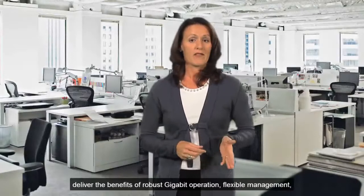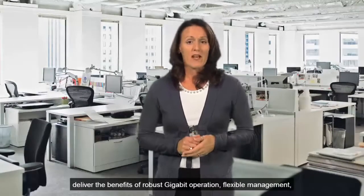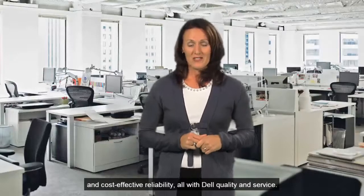The PowerConnect 2800 series web-managed switches deliver the benefits of robust gigabit operation, flexible management, and cost-effective reliability, all with Dell quality and service.